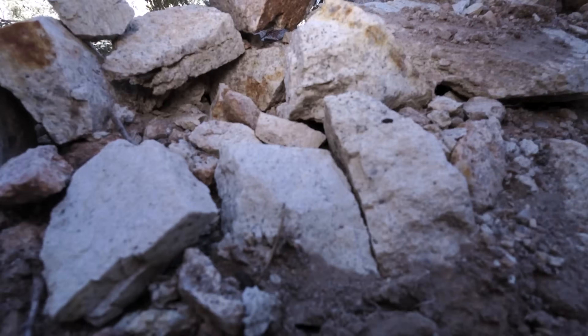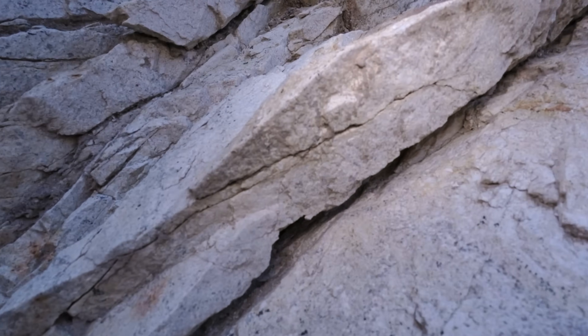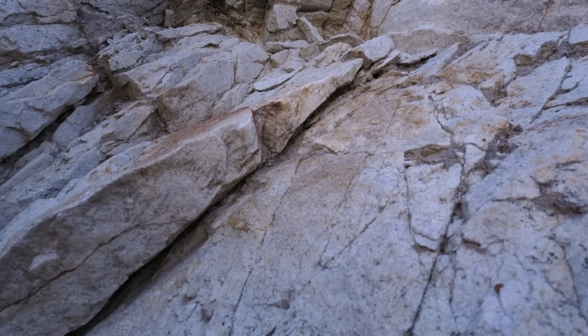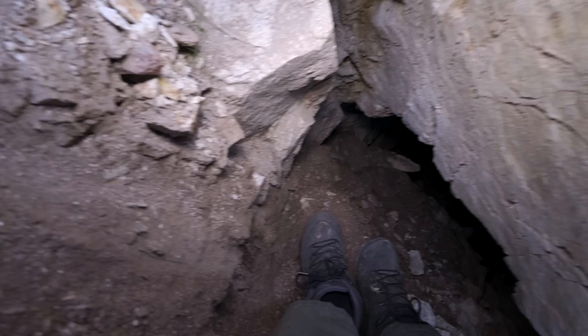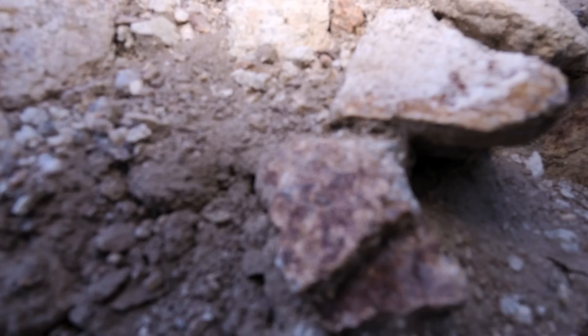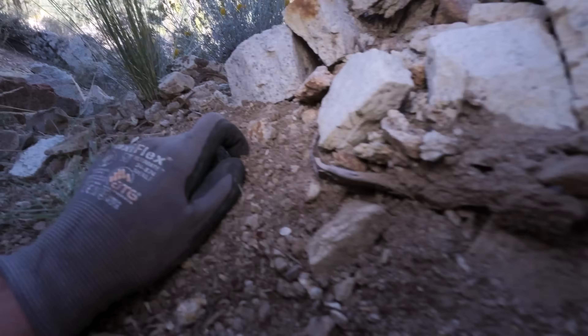Still getting stuck. Sorry about all the weird views. There we go. The funny thing is, I'm tall but I'm not big — that's the kicker. I think I know what I'm doing. What it is is I'm having to bend my back at a weird angle to get down in here.